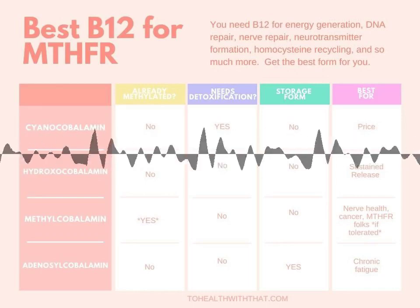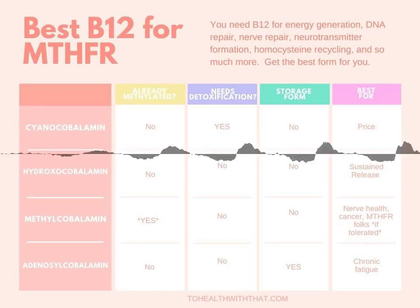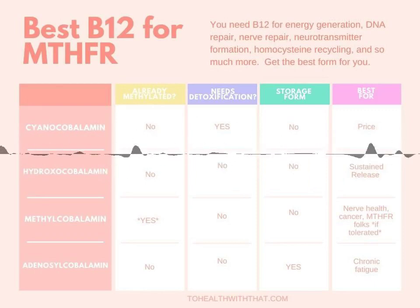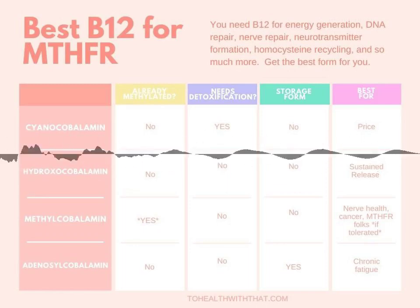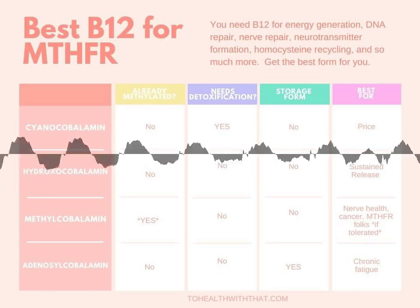For people with severely compromised methylation, like kiddos on the autism spectrum, symptoms can actually get worse instead of better with this form of B12, because it does suck up those methyl groups — both to methylate it into the active form and to detoxify the cyanide. Also, a small study using radioactive markers on cyanocobalamin showed that it takes more than 48 hours to convert to methylcobalamin, which in terms of typical vitamin use is really slow.